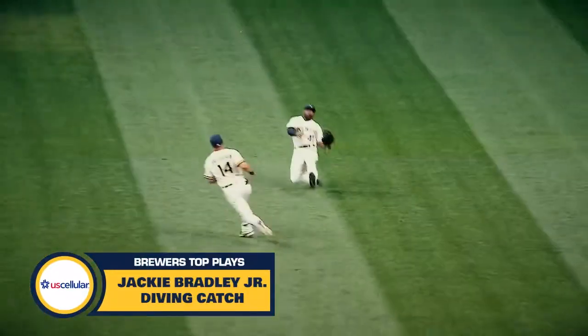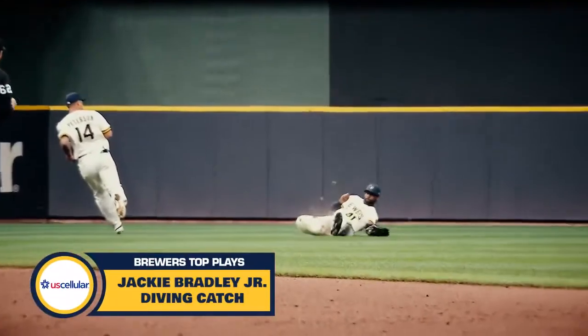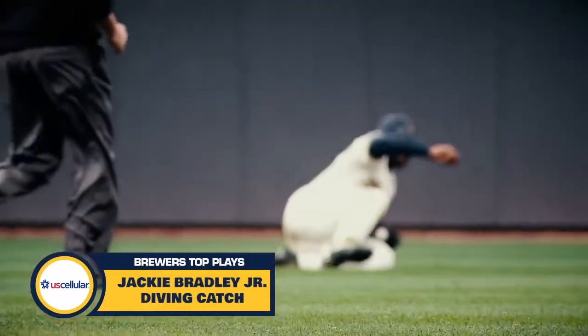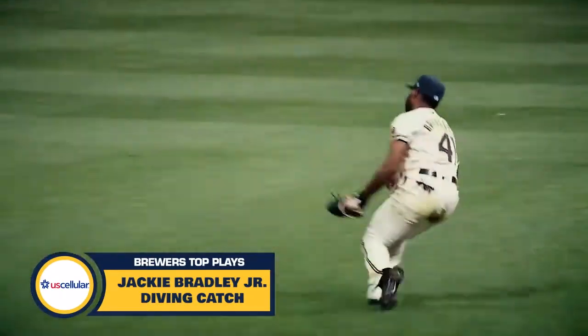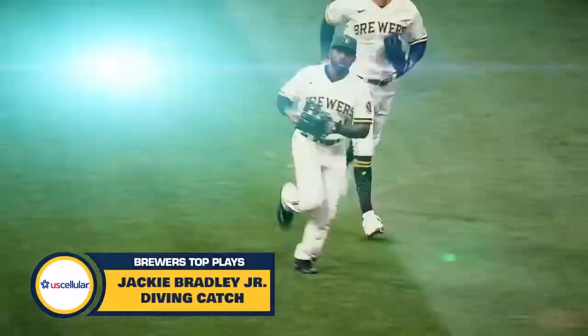Shallow pop-up, Jackie Bradley Junior sliding, and he took it off the turf for the final out of the inning. Boy, Jackie Bradley Junior covered a lot of ground. Jace Peterson was racing out, Jackie was racing in — he went into a slide and made the catch just before it got to the ground.